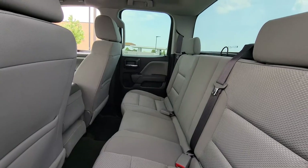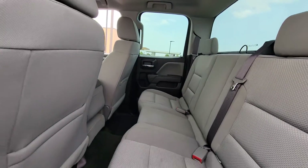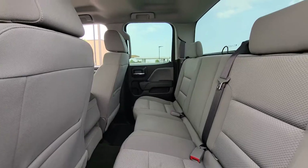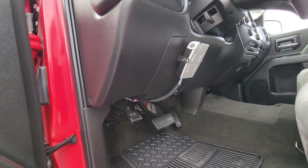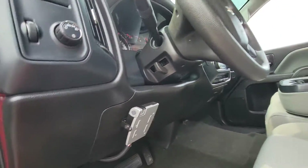This is a quad cab, it's not a full crew cab. These are the seats in the rear right over here. Looks like there's a trailer brake controller installed — that's aftermarket as well.